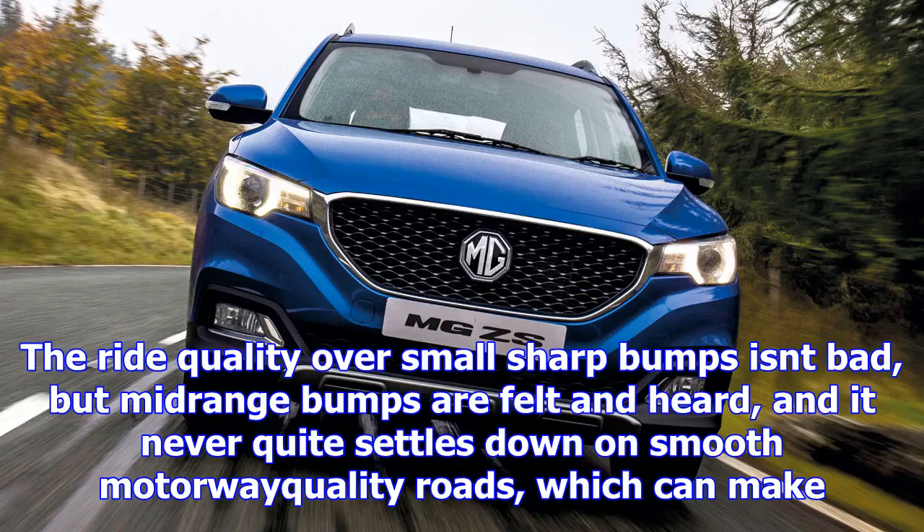The ride quality over small sharp bumps isn't bad, but mid-range bumps are felt and heard, and it never quite settles down on smooth motorway quality roads, which can make it a bit tiring for long distances.